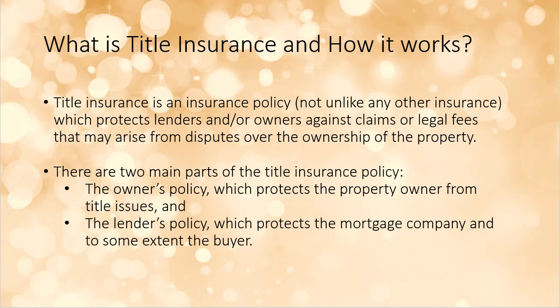Title insurance is nothing more than an insurance policy — not unlike any other insurance you would buy, like car insurance, homeowners insurance, or health insurance. It protects people. In this particular situation, it protects the lender and the owner from legal claims or legal fees that can arise out of a dispute over who actually owns the property. You may think you own the property, and a lot of times everybody does — however, there may be issues where somebody else thinks they have a claim against your property.